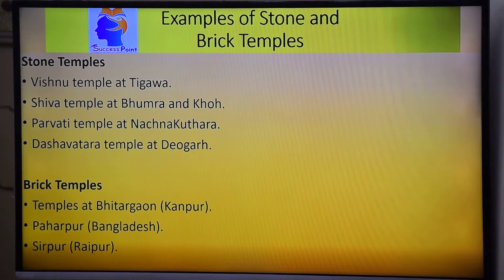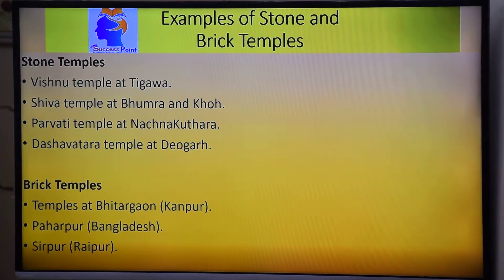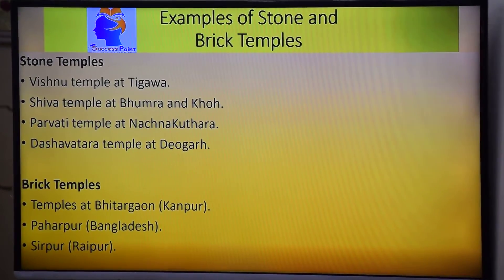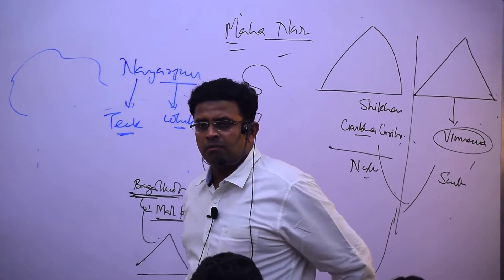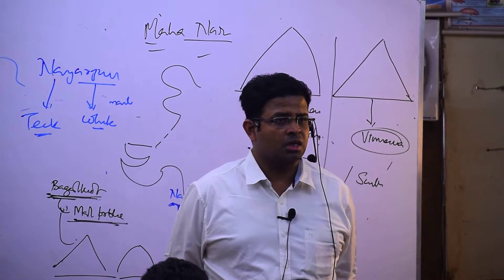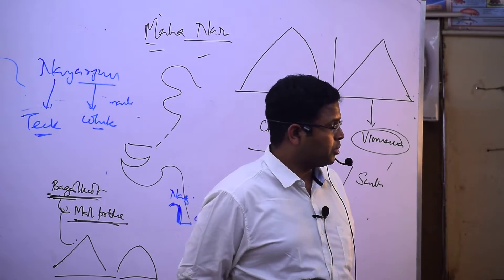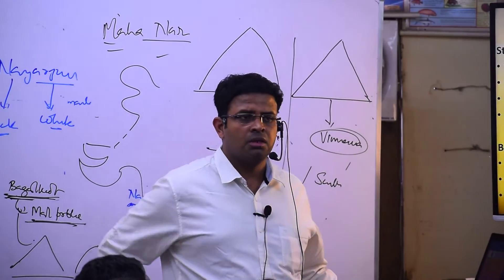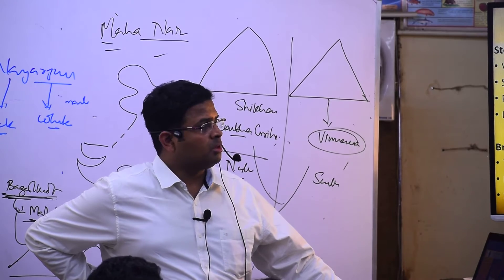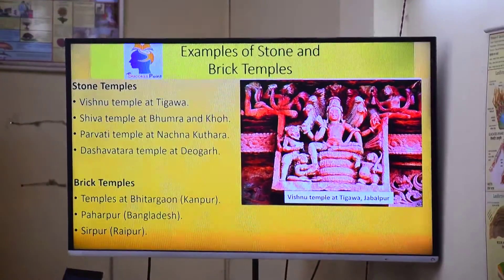Stone-made Gupta temples include the Vishnu temple at Tigawa, Jabalpur, and the Kankali Devi temple. We will also look at the Vishnu, Shiva, Parvati, and Dasavatara temples. The Dasavatara temple is at Deogarh, Jhansi. The Vishnu temple at Tigawa is the key stone-made Vishnu temple.